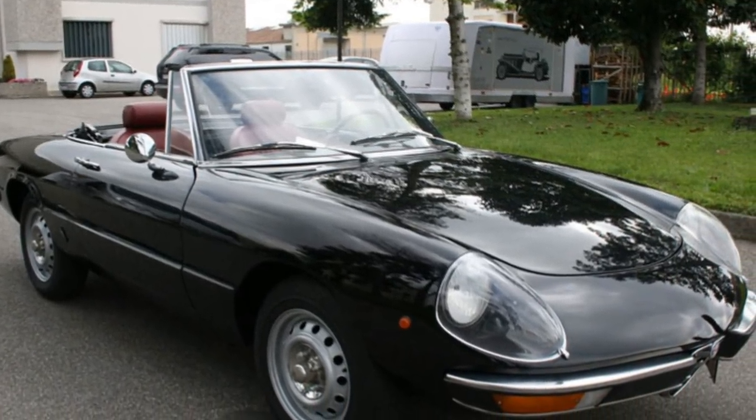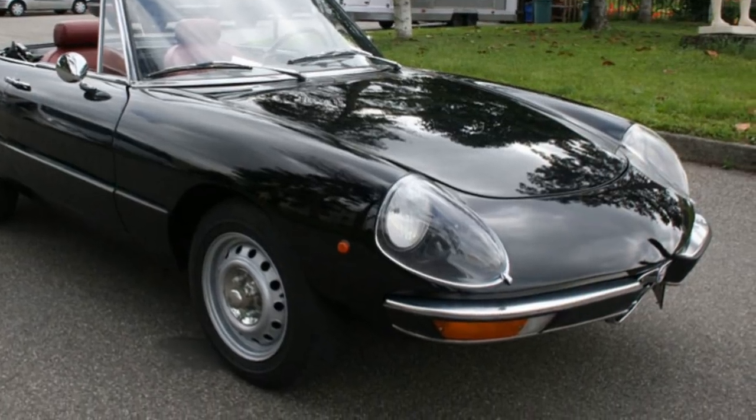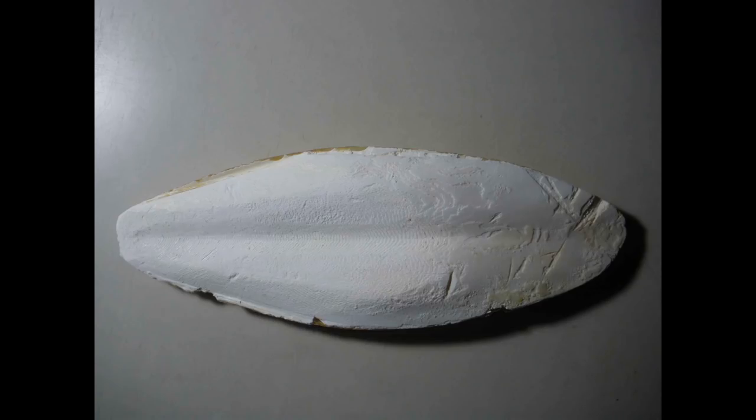The first generation Alfa Romeo Spider was not accepted immediately by the audience, especially because of the round rear end of the car. Therefore, it was nicknamed the sepia bone. Nowadays, although not quite correct, the round rear models from the Alfa Romeo Spider are called Duetto.